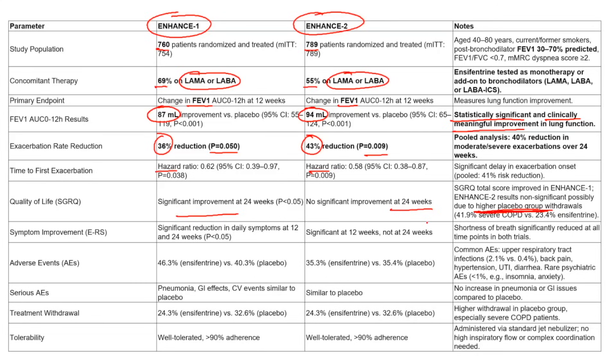In terms of adverse events, rates were similar: 40.3% in the placebo group versus 46.3% in the intervention group in ENHANCE-1, and nearly identical — or slightly higher in the placebo group — in ENHANCE-2. Serious adverse events, including pneumonia, GI side effects, and cardiovascular events, were all similar to placebo.